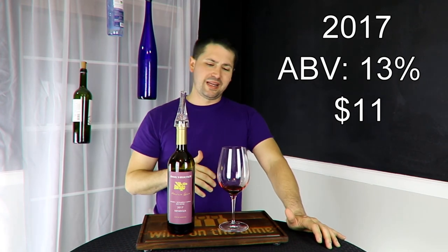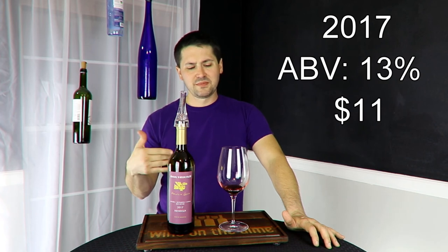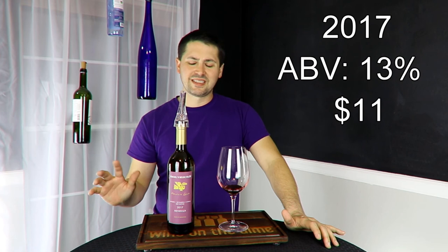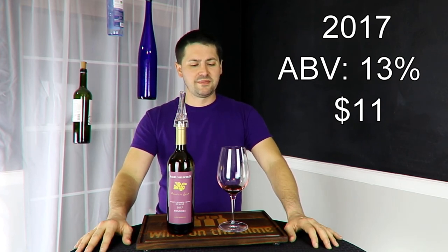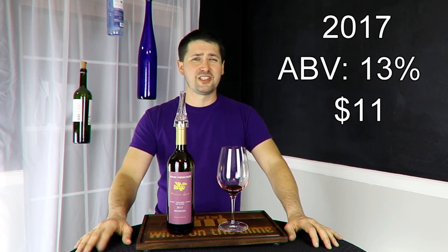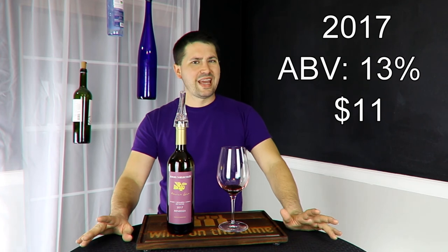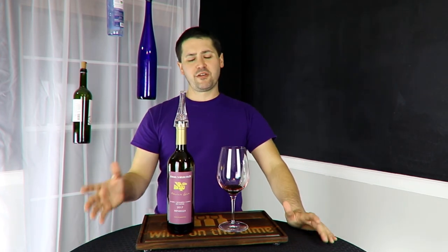This goes into giving you only half a point on the balance because those earthy elements are just so strong that if that chocolate was going to be there, it's not there. I'm not really getting anything but earth in the finish after the first few seconds. From a complexity standpoint, I give you half a point on that because I'm just getting straight fruit and earth, but I would like to see a brighter gamut.